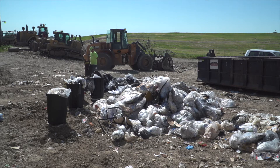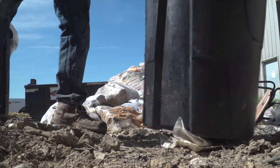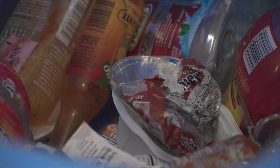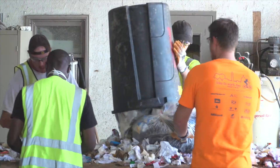He goes to 10 different sites across the state, spending a week at each one, sorting garbage into 60 different categories. We've got about 8 different types of paper and probably close to 10 different types of plastic. They break up the loads by residential, commercial, and industrial trash.